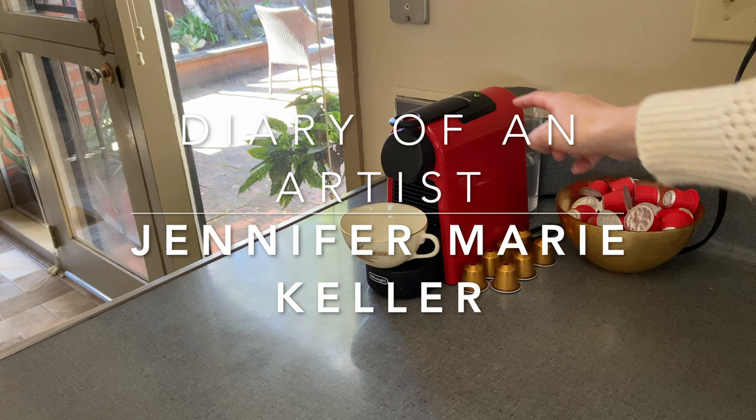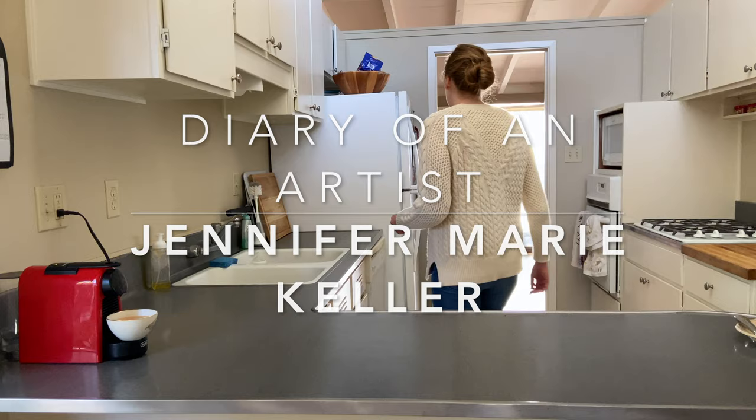I'm Jennifer Marie Keller. Welcome to my Diary of an Artist. I'm going to share my three rules for working at home with a baby while also sharing a day working as an artist.